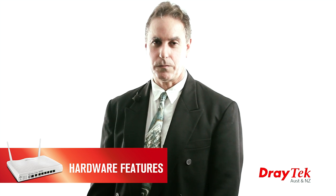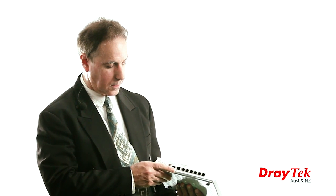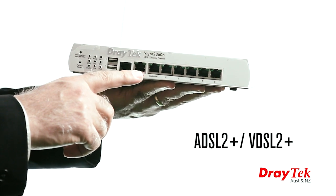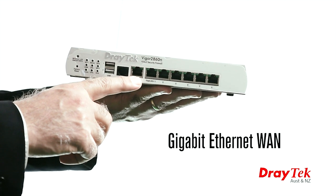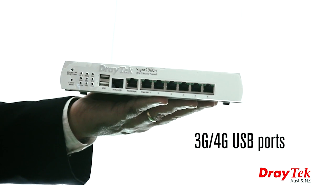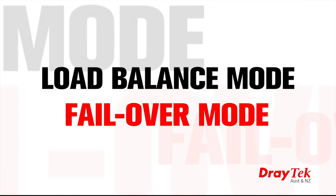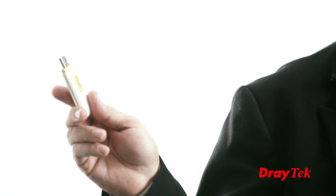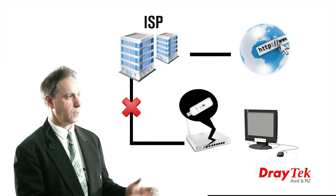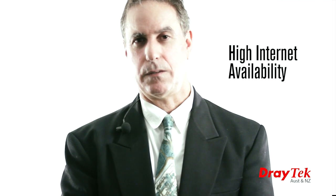The key hardware features of the Vigor 2860 include triple WAN with a combined ADSL2 Plus and VDSL2 Plus interface, a gigabit Ethernet WAN interface, and a 3G or 4G connection via the USB port. These can be configured in load balance mode or failover mode. For example, the USB 3G connection can be used as a failover connection when the primary ADSL connection goes down, thus providing high internet availability.